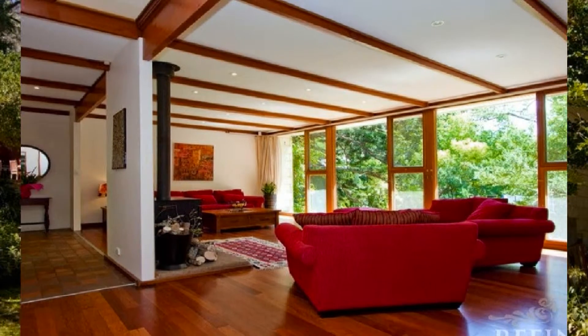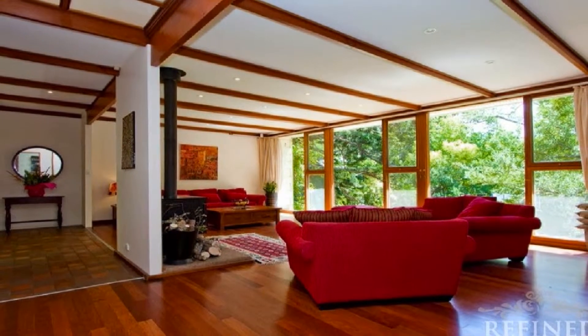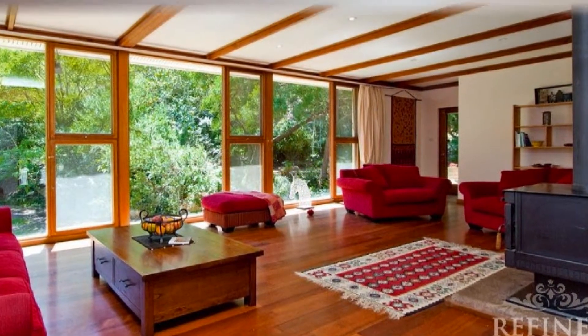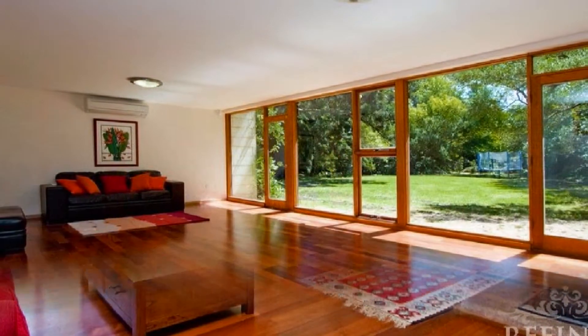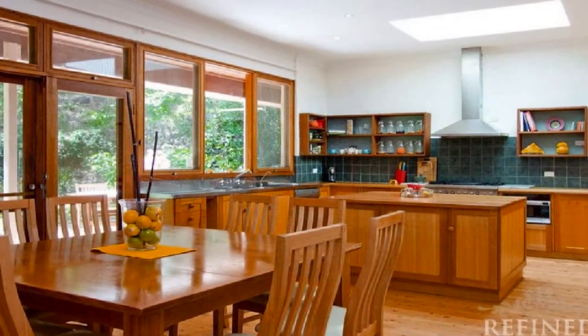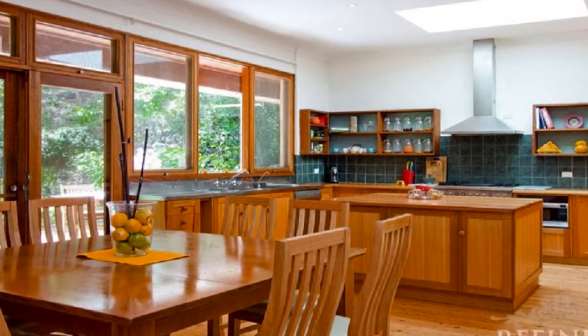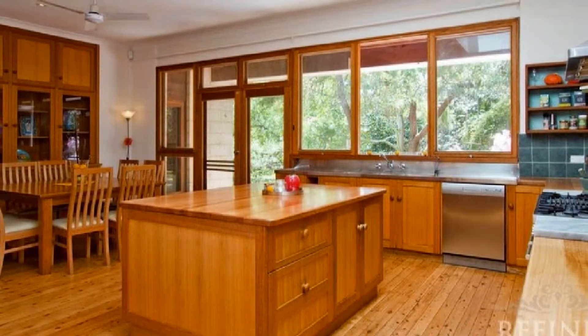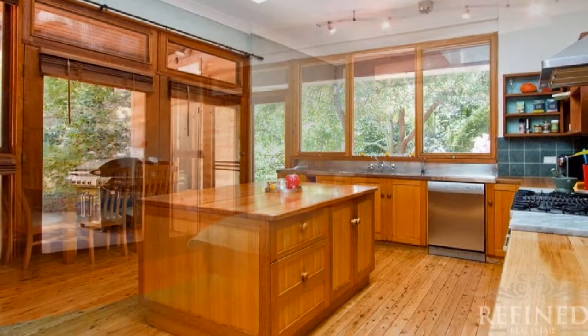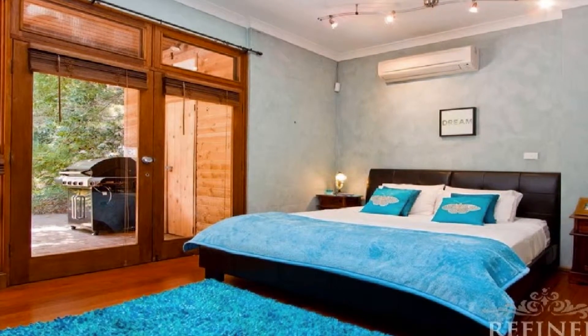Large picture-framed windows enable sunlight to radiate into the multiple living zones, inclusive of a teenager's retreat on the lower living room. This sophisticated theme is headed by a chef's kitchen, complemented by a feature skylight, island bench, and plenty of meal preparation and storage space.